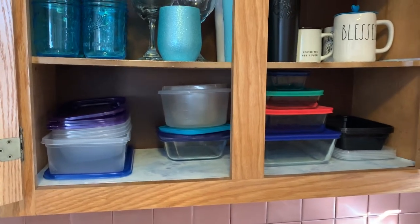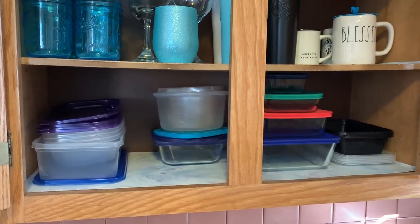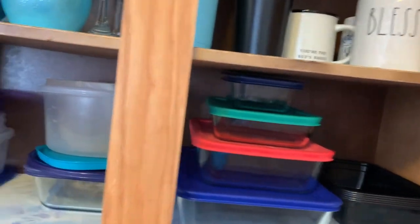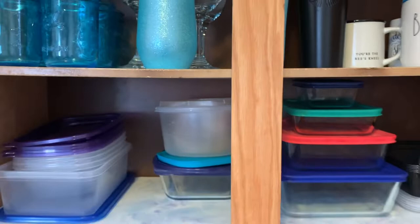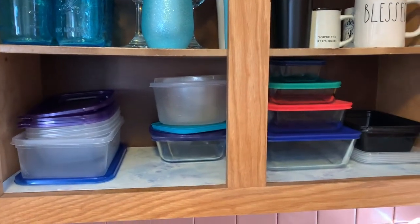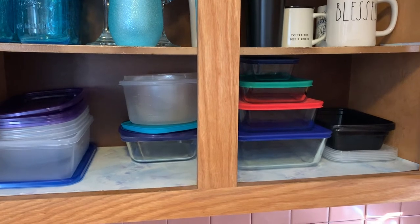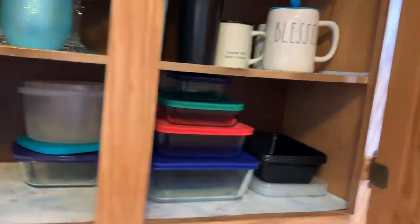As far as Tupperware and stuff, you can see we do still have quite a bit of plastic. There is some glass — like these are all glass — but my husband takes his lunch and the containers don't always come home. So this is just where we are right now. Not a hundred percent sustainable, but we're getting there.